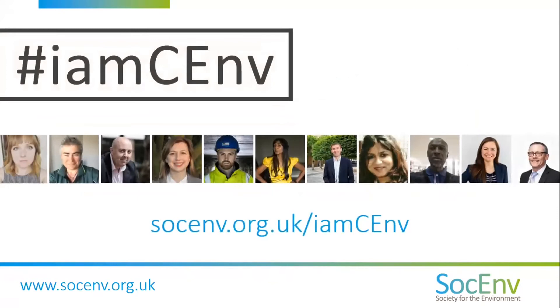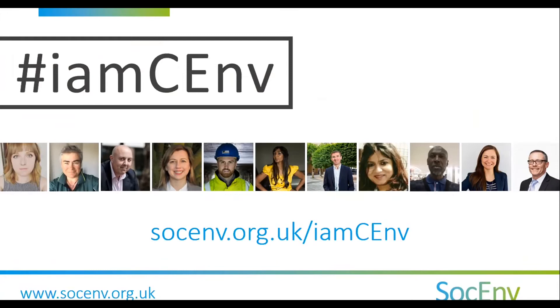In August last year, the Chartered Environmentalist community came together to tell the world about their vital work and why they do it. If you're aspiring to become a CEnv, this is a brilliant place for insight and inspiration from across sectors, disciplines, and continents. Search for hashtag IamCEnv on Twitter, LinkedIn, and YouTube — you'll find inspiring video clips, interviews, webinars, and more.